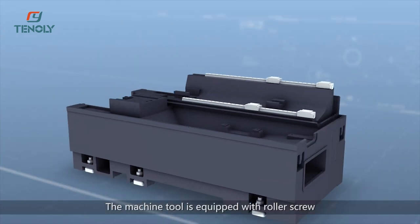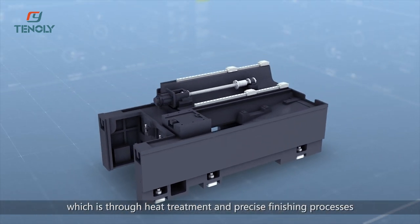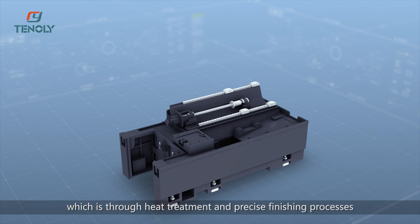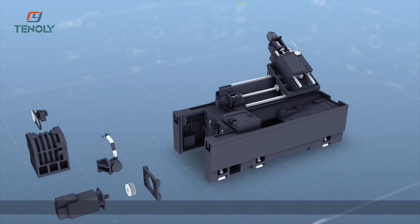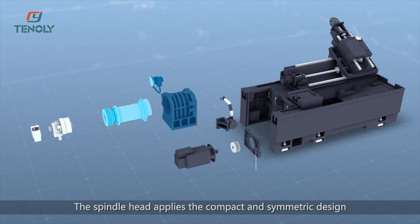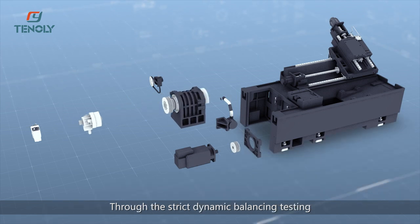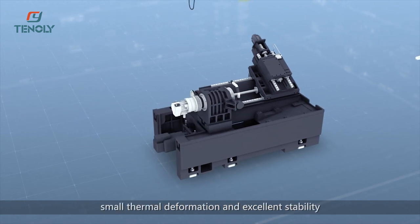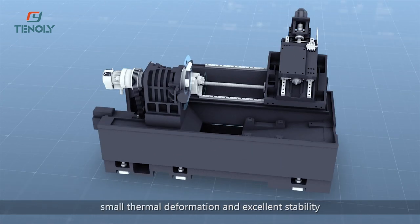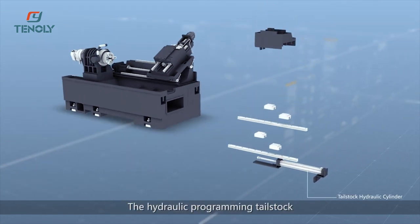The machine tool is equipped with roller screws which undergo heat treatment and precise finishing processes, offering heavy roller weights with high rigidity and large slides. The spindle head applies a compact and symmetric design. Through strict dynamic balancing testing, it achieves high precision, small thermal deformation, and excellent stability.